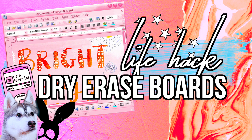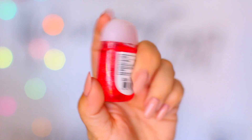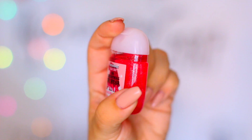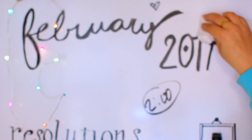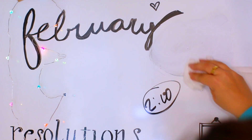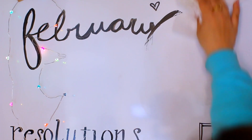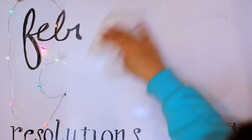This next one is a helpful hack: use hand sanitizer to remove marker from a dry erase board, and it also works on Sharpies. So if you can't get marker off, don't stress — just use hand sanitizer. All you need is a towel or tissue. This is especially handy if you don't have the dry erase solution with you, since most people carry hand sanitizer. It's super easy and works really well.